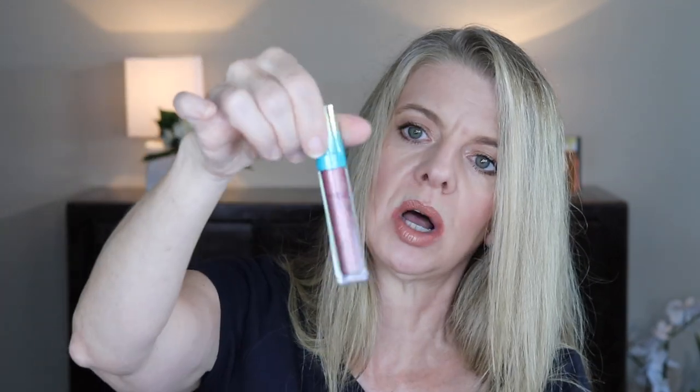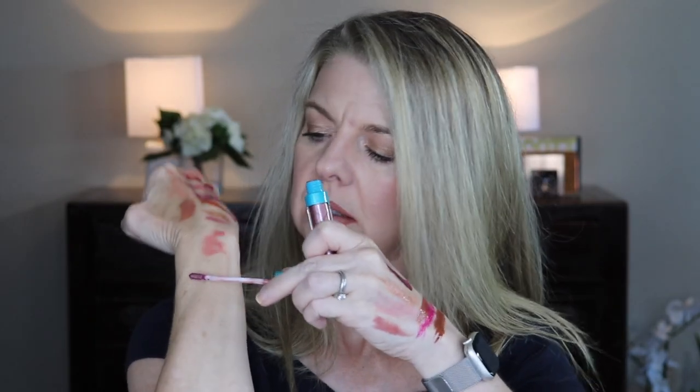Tarte H2O gloss from their Tarte of the Sea line — I think this is like a topper. Such a pretty shade. It is a thick lip gloss but not so so much — just right on the edge, but it's nice. The shade is Getaway, and yeah, I'm keeping that one.